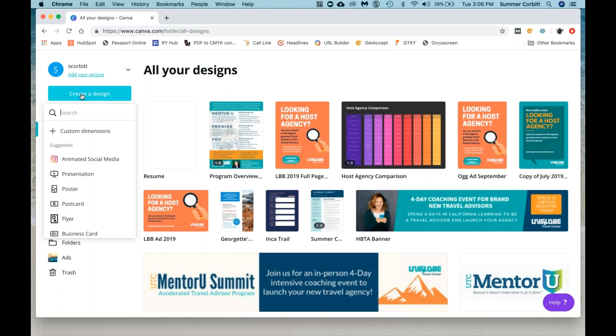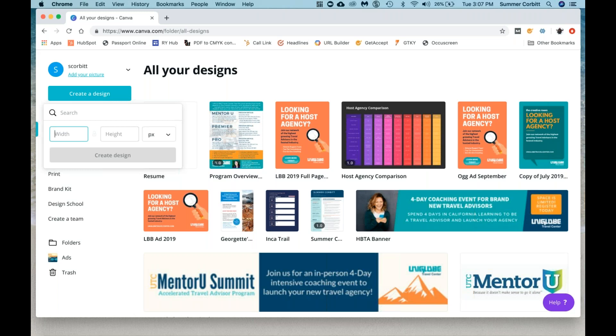So we're going to hit 'create a design.' You can do custom dimensions — if you know you need certain dimensions, you can type them in here. You can do it by pixels, inches, millimeters, or centimeters. So if there's something you're fulfilling for like an online magazine or a digital ad, you can put that in right away.